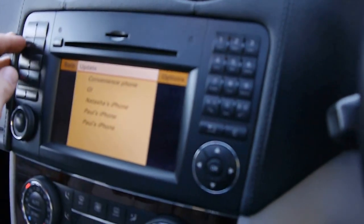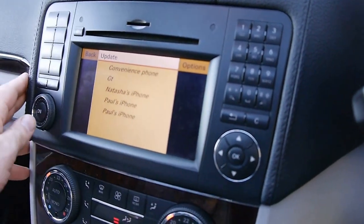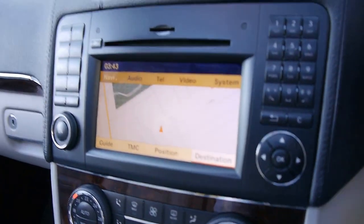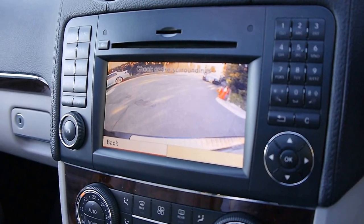So here's your navigation and Bluetooth system. There's the navigation screen and if I put it into reverse we've got the reverse camera as well. So it's very well optioned and it's very low kilometres for a diesel.